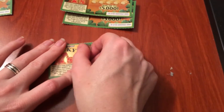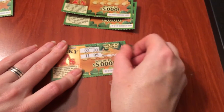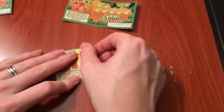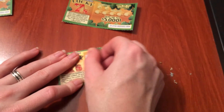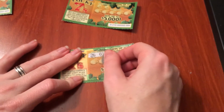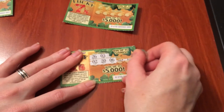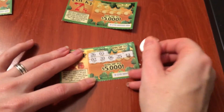We have 23 and 30. Nothing there. 26 and three. Nope.